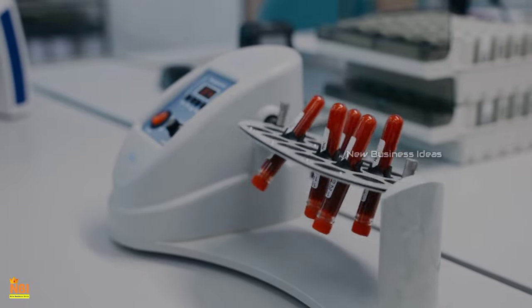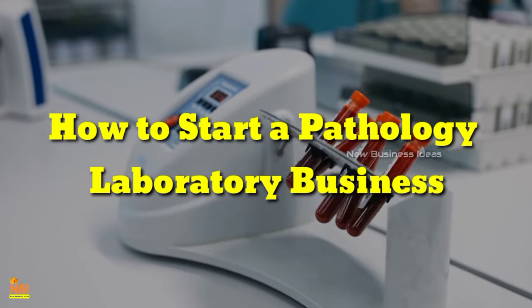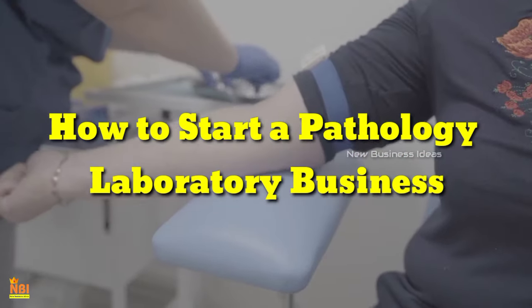Hi friends, welcome to New Business Ideas. Today we look into this video: how to start a pathology laboratory business.